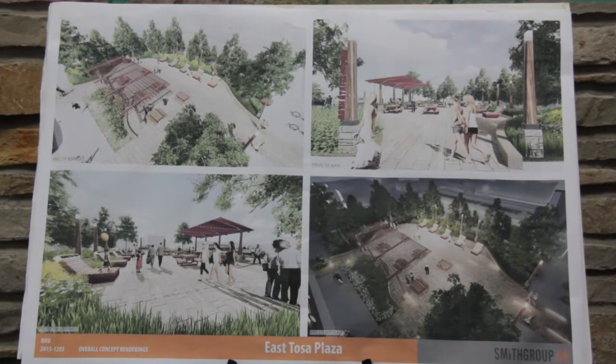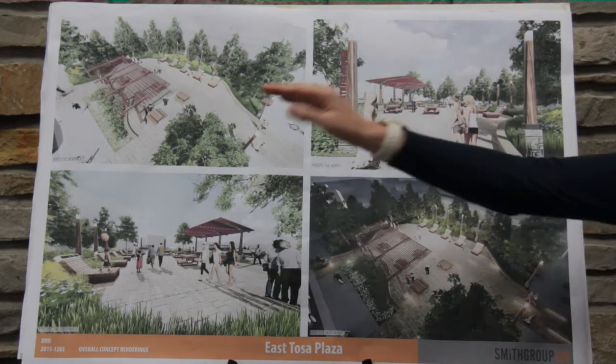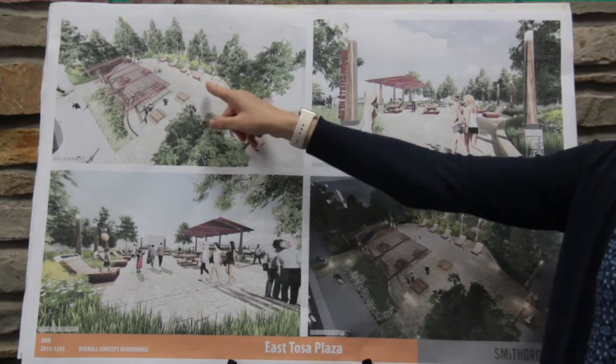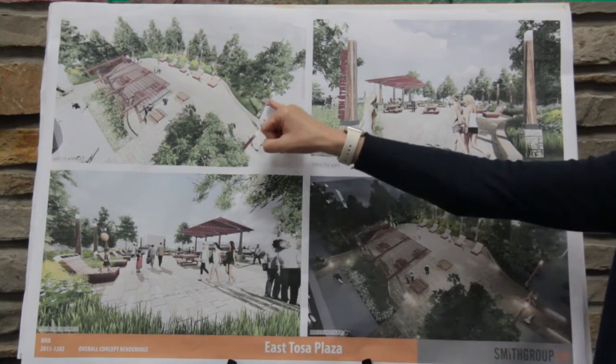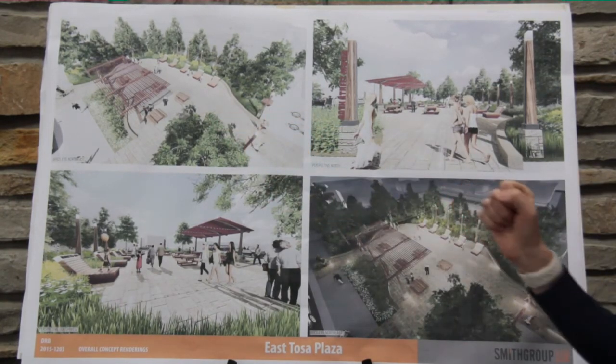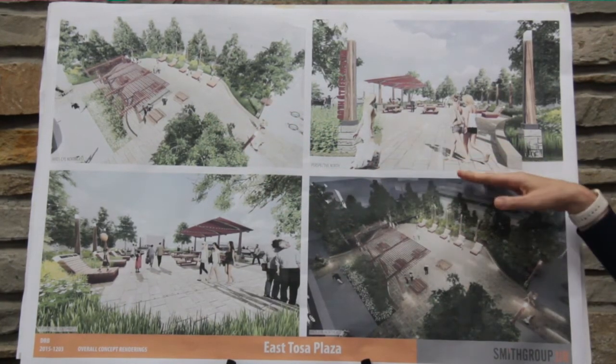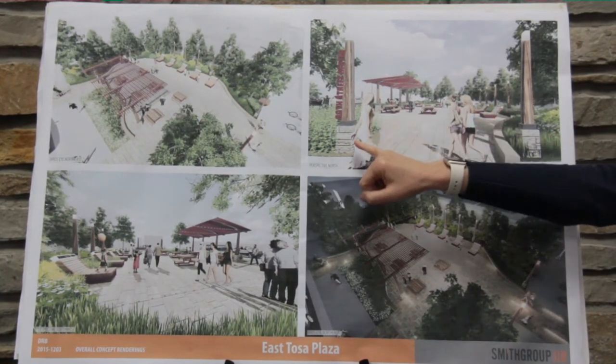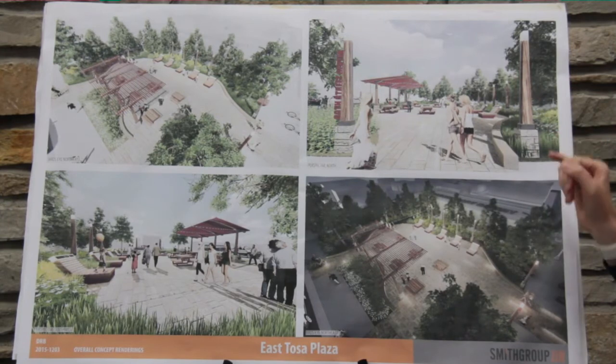The second phase of this project involves the installation of the site furnishings, which I have shown depicted on this board. This picture shows an aerial view of the canopy structure, picnic tables, lounge chairs, and some benches that will be installed. This is another view looking north from North Avenue, where you have some signage and some pedestrian lighting shown.